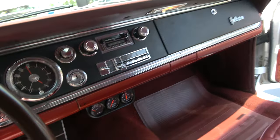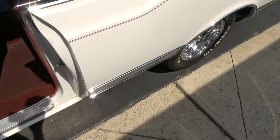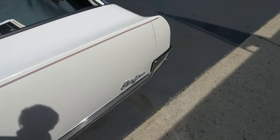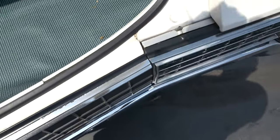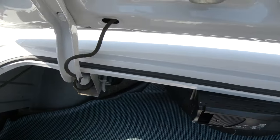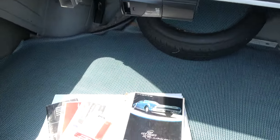They put an aftermarket radio in it and some aftermarket gauges underneath. Dual exhaust. Factory 10-bolt rear end — not a big gear, stock gear. Definitely something you can get on the expressway with. Factory jack with spare in here, and it's got an aftermarket CD player.